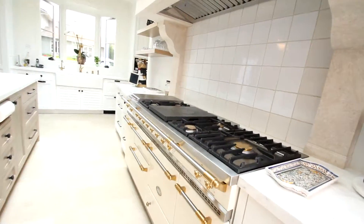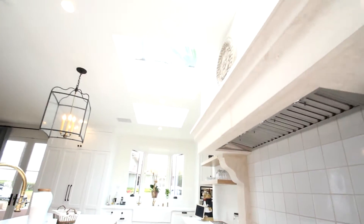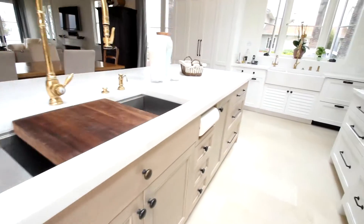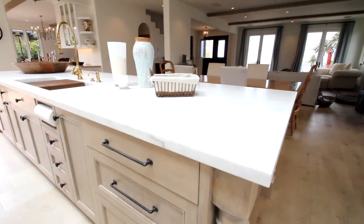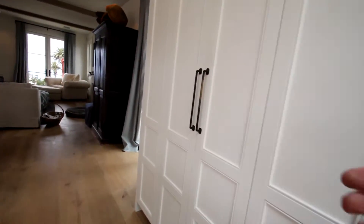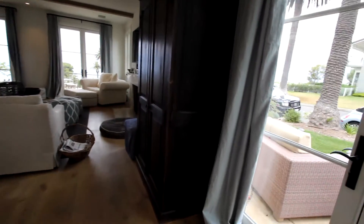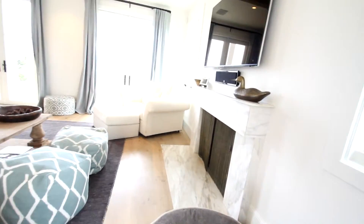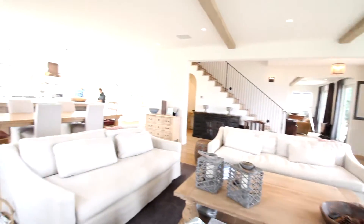Look at this stove — incredible. Skylights above. Everything is flush, cushion close — just amazing. There's another prep sink over here, a dishwasher, and the fridge. This comes along into the other family room, which is more of your family area with the TV and a fireplace, and you're functional right off the kitchen.